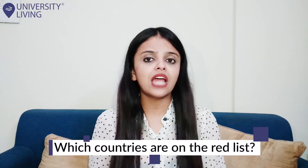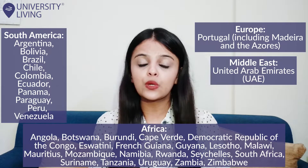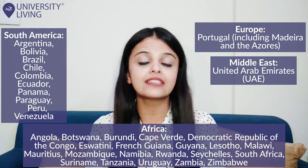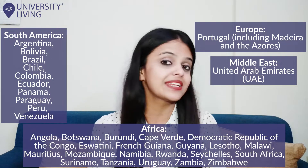Which countries are on the red list? The red list consists mainly of countries in South America and Africa. Only one European country, Portugal, is included because of its links to Brazil. The United Arab Emirates, UAE, is also on the list. In total, there are 33 such countries included in the red list.